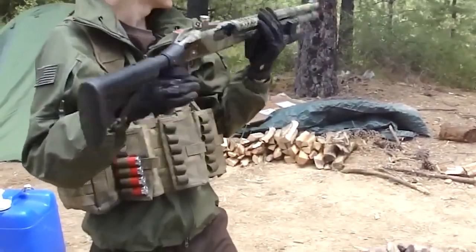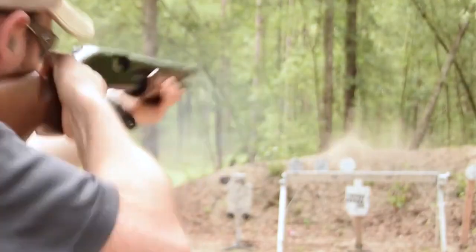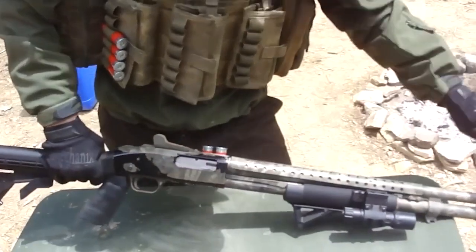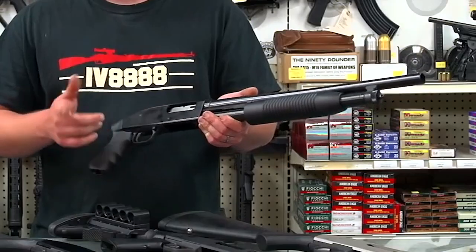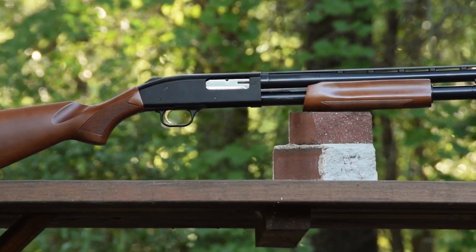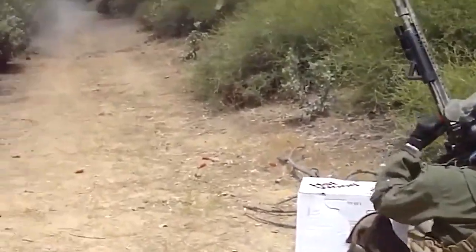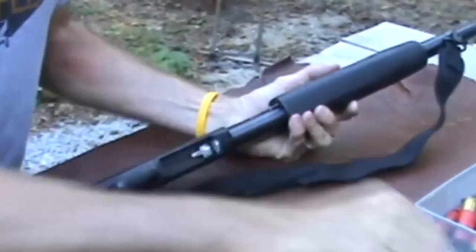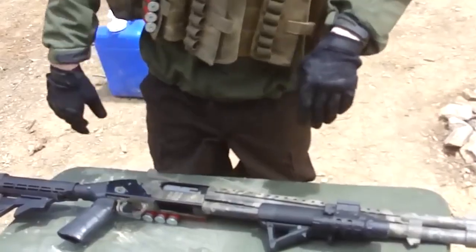When comparing the Mossberg 500 and 590 tactical models, there are a few notable differences. The 590 and 590 A1 models are better suited for heavy-duty use due to their thicker barrels, making them less likely to bend or dent. Additionally, the 590 models typically offer a one-round capacity advantage over similar 500 models. One distinctive feature is the safety placement on top of the receiver, which is advantageous for traditional stock configurations but can be somewhat awkward to access when using a pistol grip.